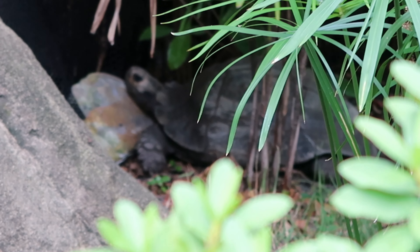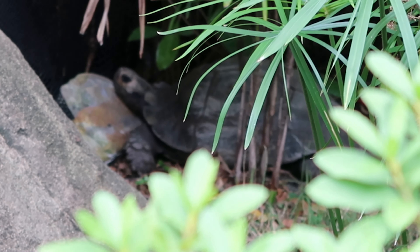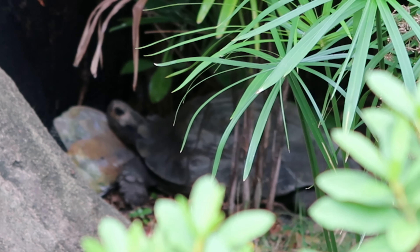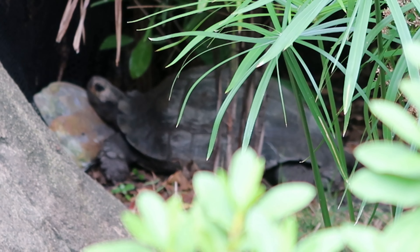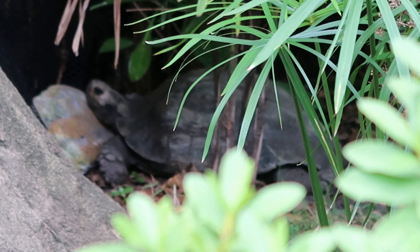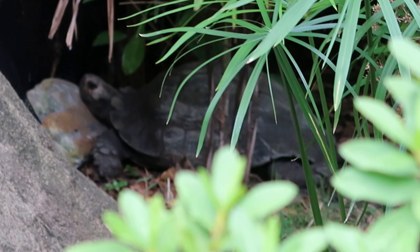There's actually another tortoise in here — I just noticed it to the left. I shouldn't be surprised since there's two storks; you'd think they'd have at least two tortoises so they can keep each other company. That is a much bigger one. You'd almost think that's a statue, the way he's staying so still, but nope. That is cool.